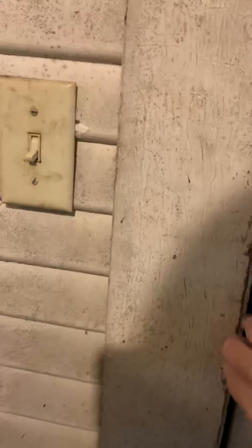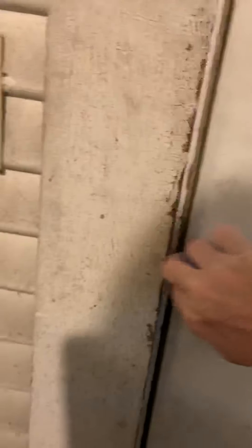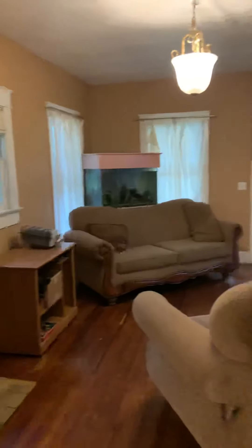I just want to look under here for plumbing. It looks like there were newer supply lines back there — that's good.